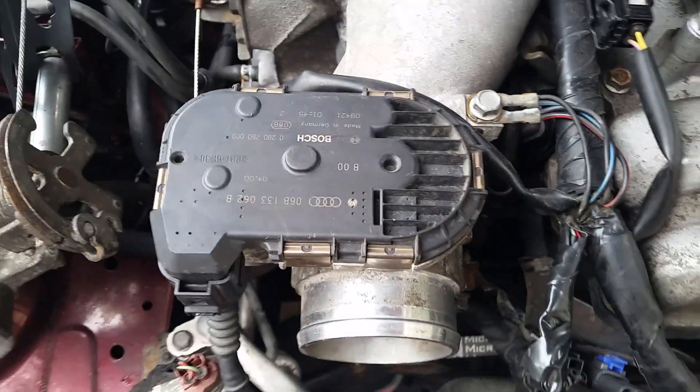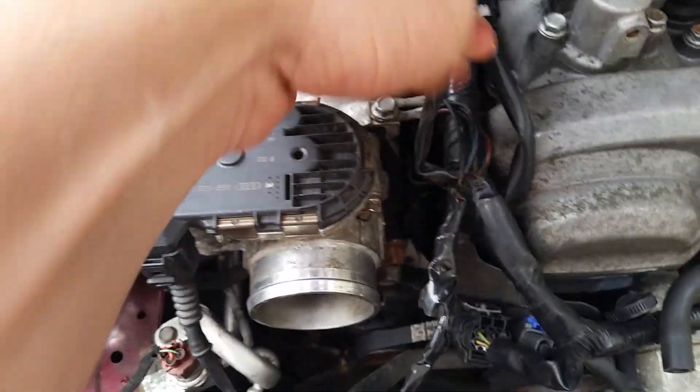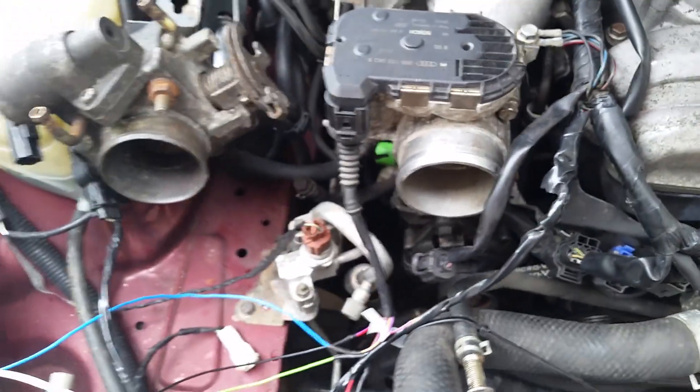There's no connection for idle control here — no idle control valve. I think that's it.